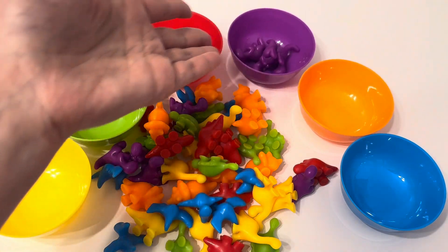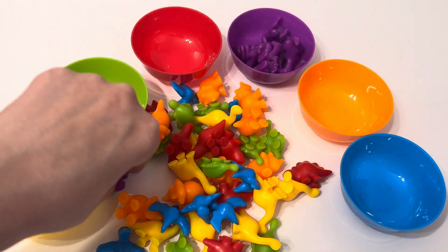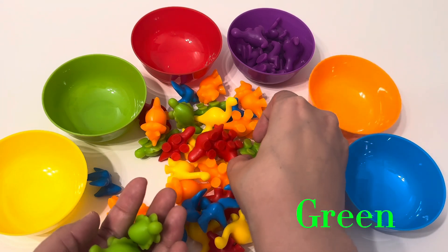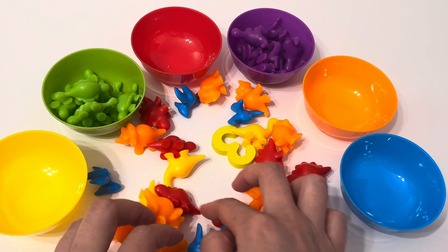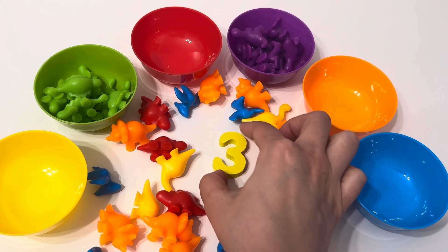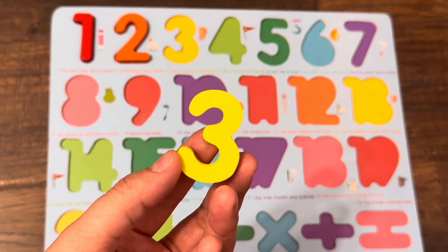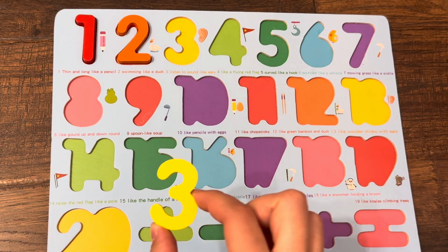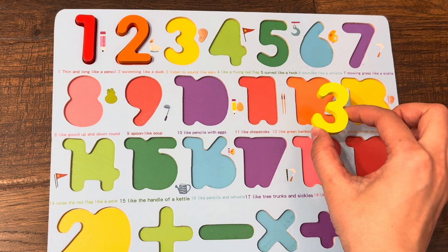Here we have cups and dinos, so let's sort the dinos and find the next number. Purple color dinos, green color dinos. Oh look, I see something — yes, it is number three! We need to find the right place for number three. Is it the right place in the puzzle? Yes!